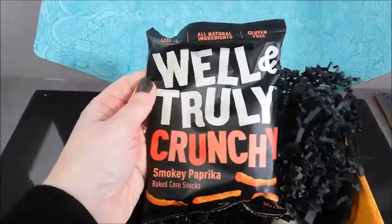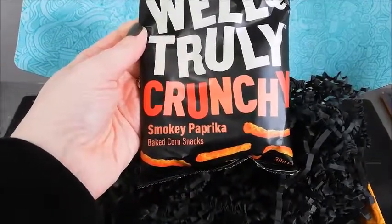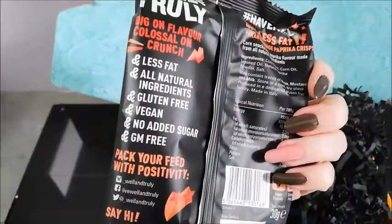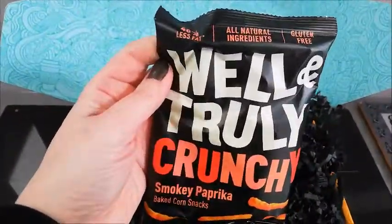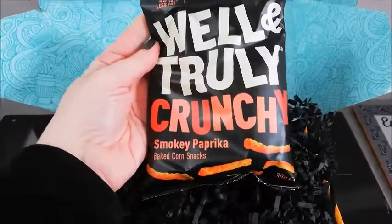First up we have Well and Truly Crunchy Smoky Paprika Baked Corn Snacks. These look tasty — less fat, all natural ingredients, gluten free, vegan, no added sugar, GM free. These look good. I'm looking forward to trying these. They look quite tasty as well — an alternative to normal style crisps.